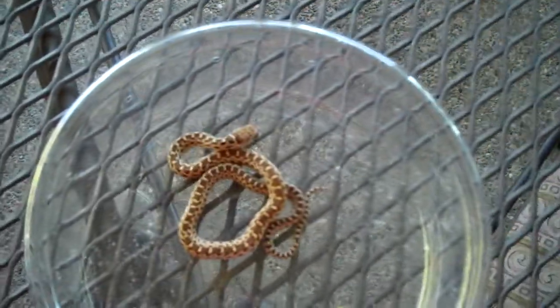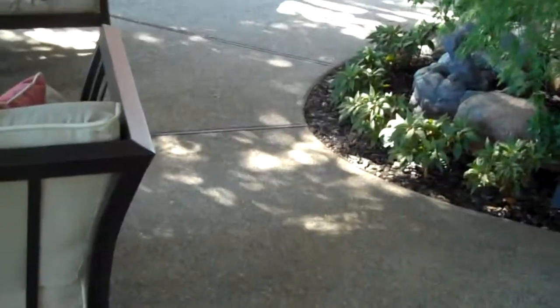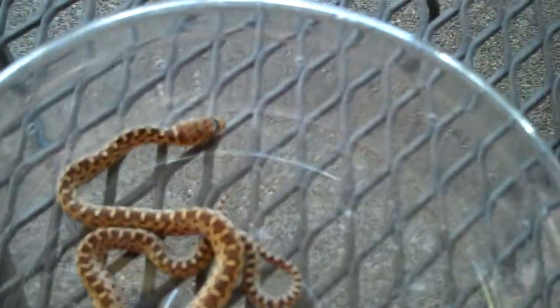Hey guys, thought I'd show you the gopher snake that I just caught in my backyard. It's just a little baby. I saw him chilling over here by the water fountains, and he probably went there because it's nice and shady and there's some water.